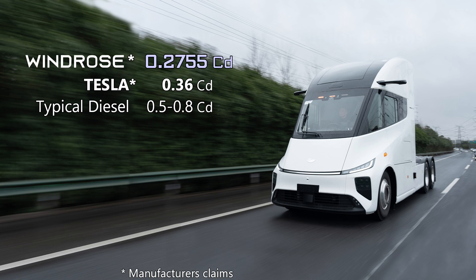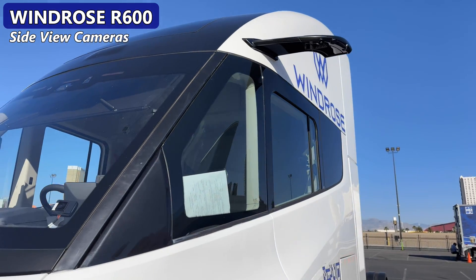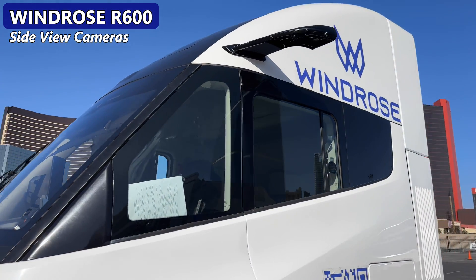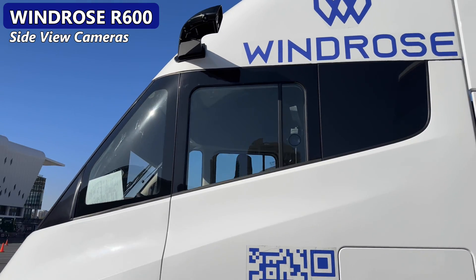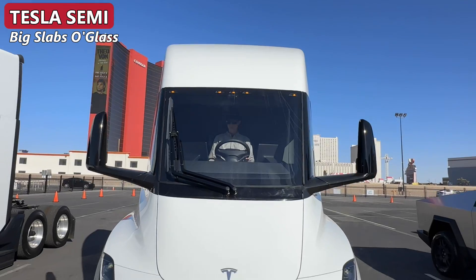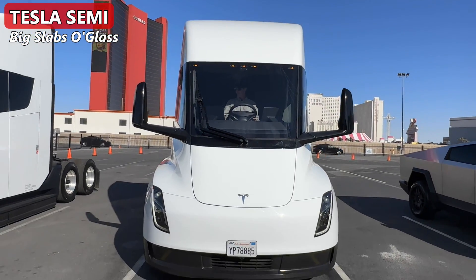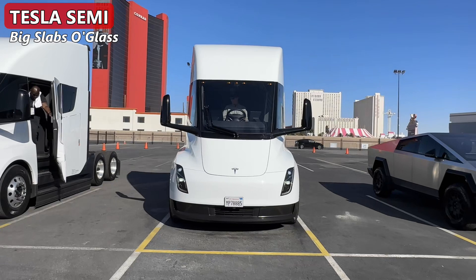Windrose claims a significantly lower drag coefficient than the Tesla. Visually, the main difference is the use of digital side-view mirrors. China allows this, Europe allows this. The cameras still need to be positioned wide on arms to get a good view of the road, but they are thin and far more aerodynamic than Tesla's mirrors, which use a reflective glass design because U.S. laws do not yet allow cameras — but we're thinking about it.